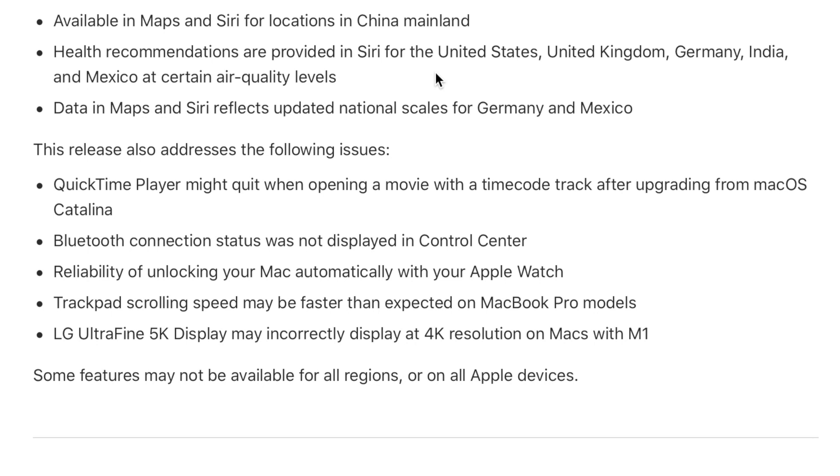I also wanted to note — Mr. Macintosh noted that this update actually fixes the issue where Big Sur was bricking some of the 2013 and 2014 MacBook Pro 13-inch devices. He reported that this is no longer an issue and appears to be fixed in 11.1.